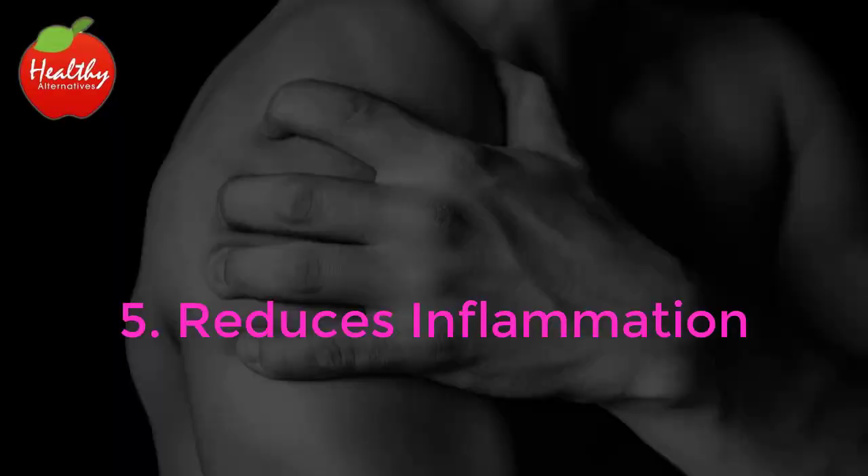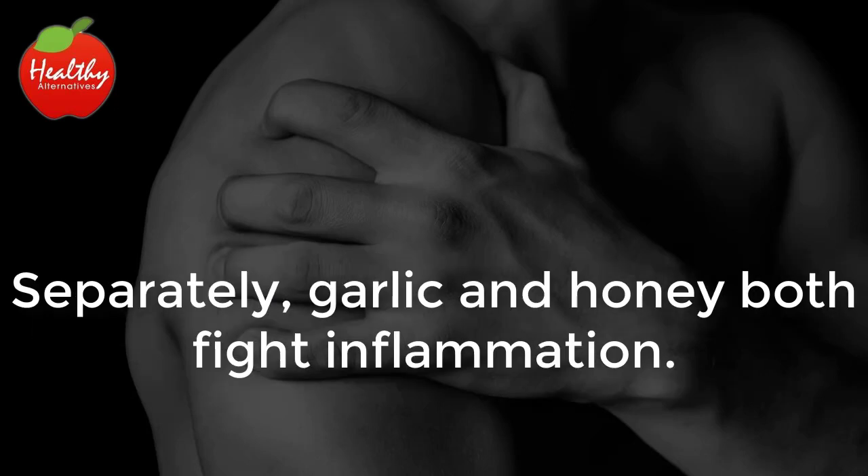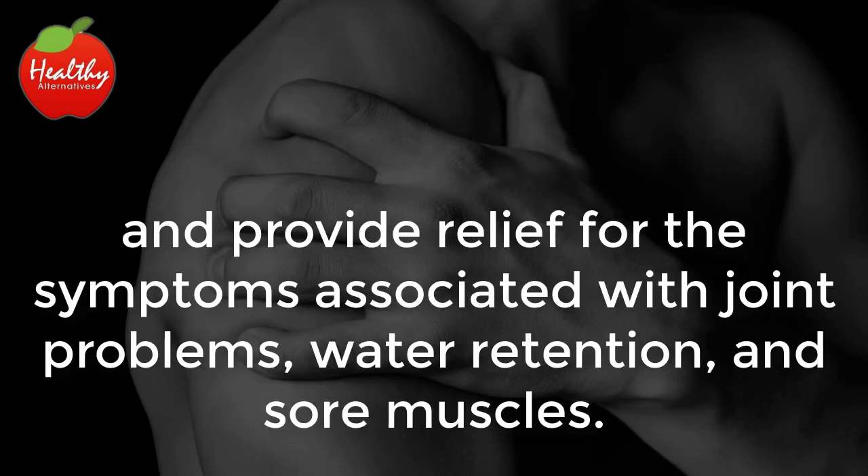Reduces Inflammation: Inflammation in the body has been associated with numerous chronic health disorders. Separately, garlic and honey both fight inflammation. Together, they work even harder to reduce inflammation and provide relief for the symptoms associated with joint problems, water retention, and sore muscles.